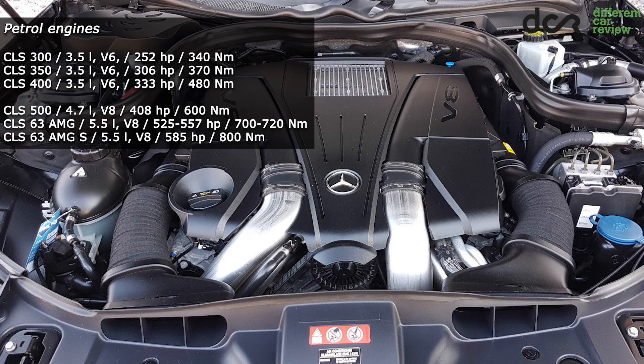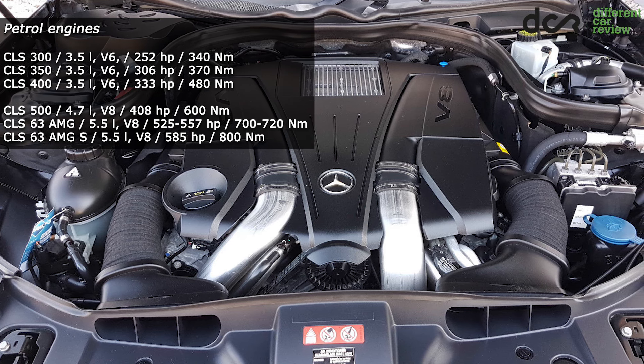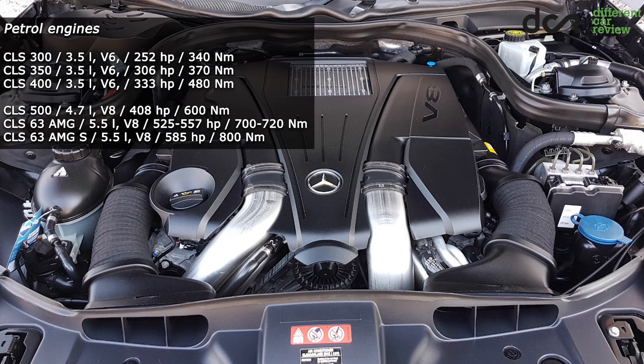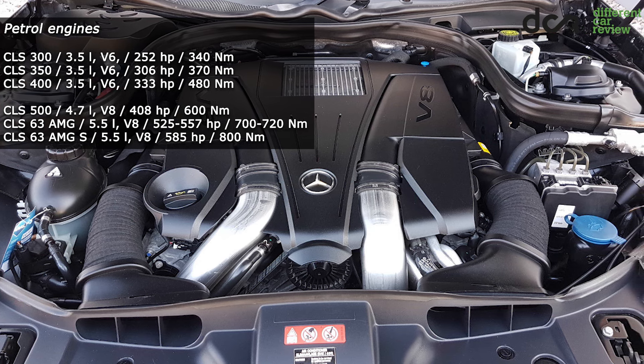The facelifted version was made from 2014. All the petrol engines are reliable, so you can expect only usual problems. Check them before buying — they should work very smoothly without strange noises.